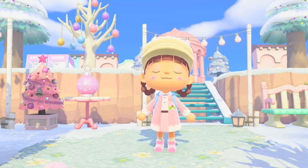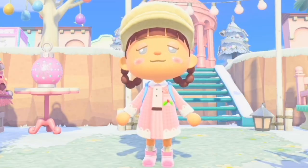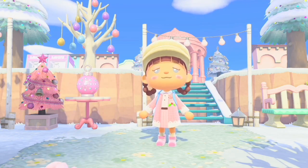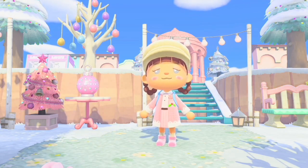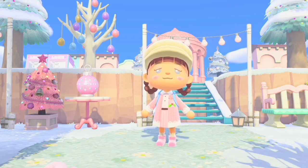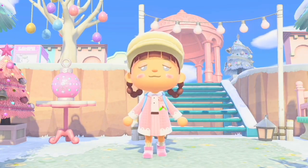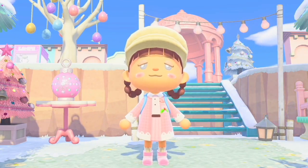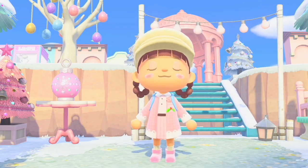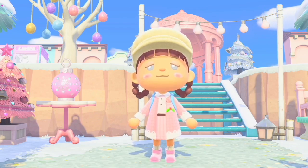Today I want to put together a bunch of holiday mystery grab bags and just give them away for free, and hopefully make a few people's days. I know this is not a unique video whatsoever — there's a lot of people who have done videos like this — but I just thought this would be a fun little thing to do, and I haven't done a Nookazon video in a while.